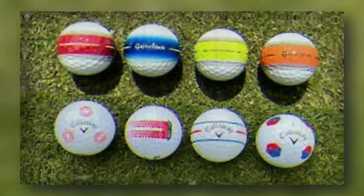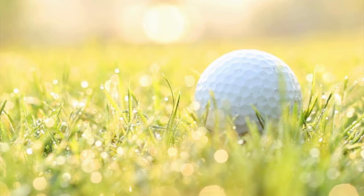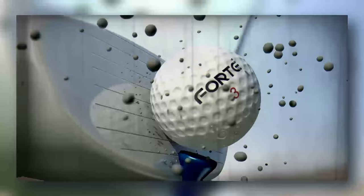Advanced players: precision and control are your mantras. You need a ball that complements the intricacies of your game — providing the spin and feel necessary for delicate shots around the green while still delivering on distance when you unleash your power. Tour-level balls are designed with you in mind, offering the technology and performance to keep up with your advanced skill set. Swing speed is another critical factor in choosing the right golf ball.